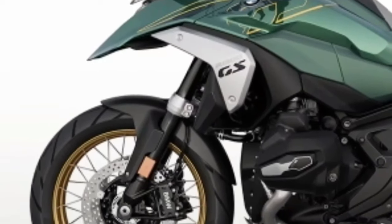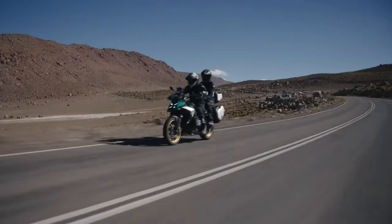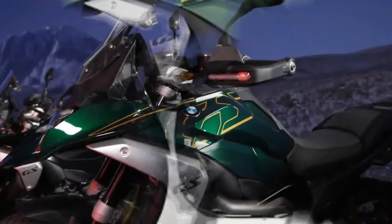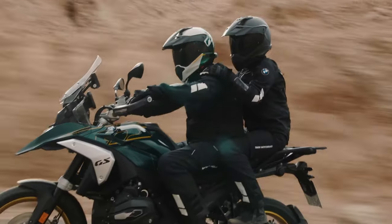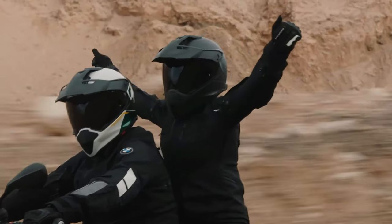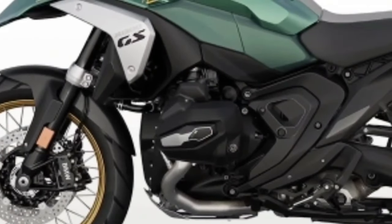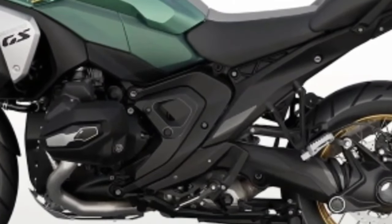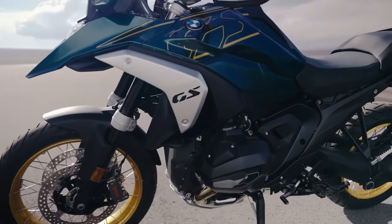The 2024 BMW R 1300 GS is powered by a 1300 cc air and liquid-cooled boxer engine with a bore and stroke of 106.5 mm by 73 mm. It makes a claimed 145 horsepower at 7,750 rpm alongside 105 pound-feet of torque at 6,500 rpm. It uses BMW ShiftCam variable valve timing technology.